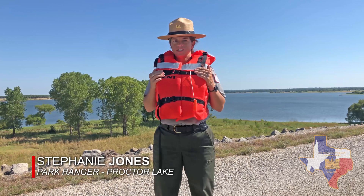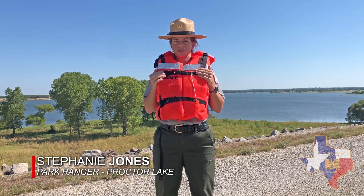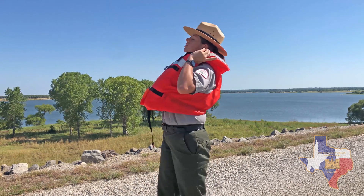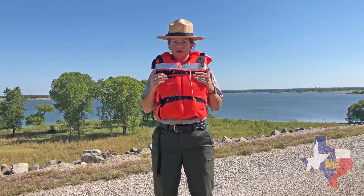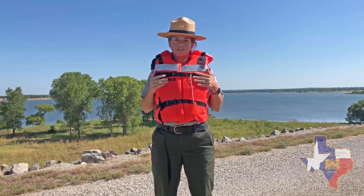A Type 1 PFD is for offshore activities such as deep-sea fishing, cruises, or stormy conditions. If you fall off a boat and become unconscious, this PFD is more than likely going to turn you over and keep your head out of the water. In rough waters, this is extremely important for your survival. If you're going out into the ocean, then a Type 1 PFD is for you.